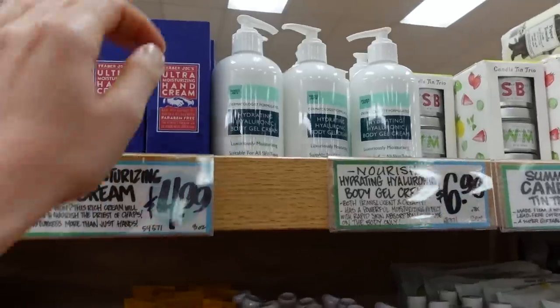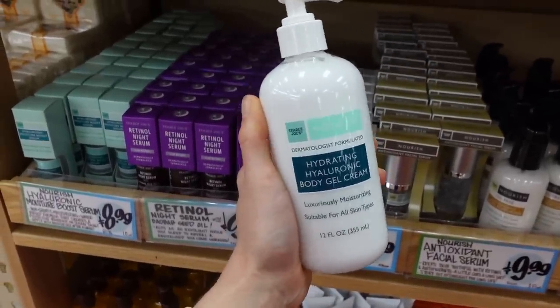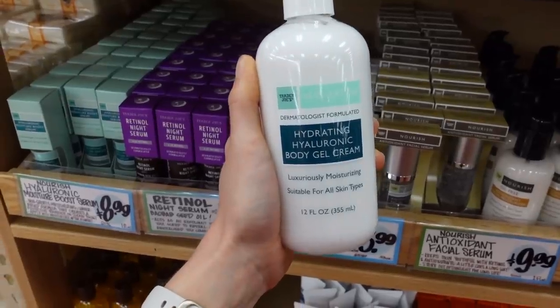When I was in Trader Joe's the other day checking out their new Daily Facial Sunscreen — which if you missed the review on that, definitely check it out, it will be linked down below in the description box — I saw Trader Joe's has a Hydrating Hyaluronic Body Gel Cream and I thought, how does this compare to my favorite, the Neutrogena?